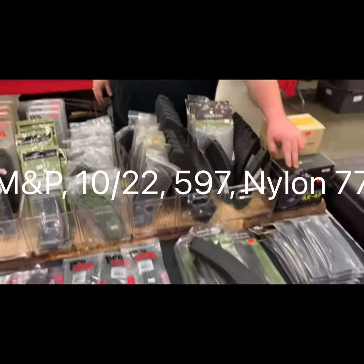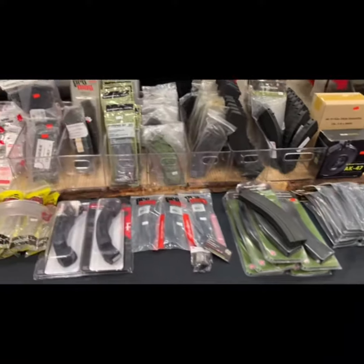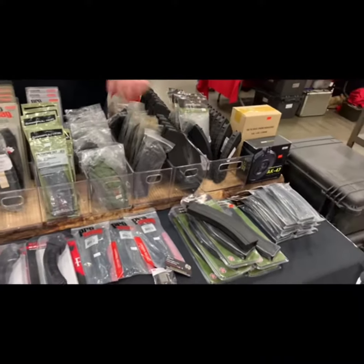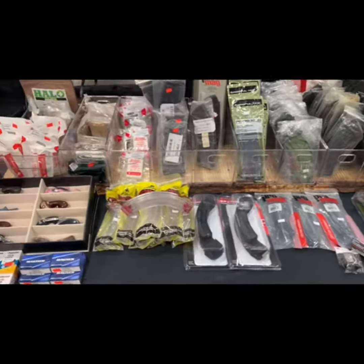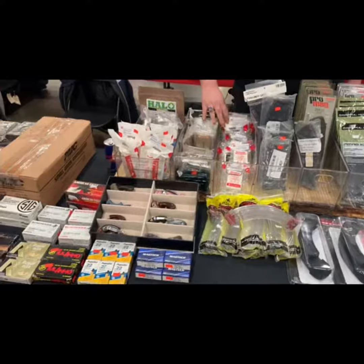We have 22 mags, Smith & Wesson M&P 15-22s, Remington 597, and Ruger 10/22s. We also have some medical supplies of various types.